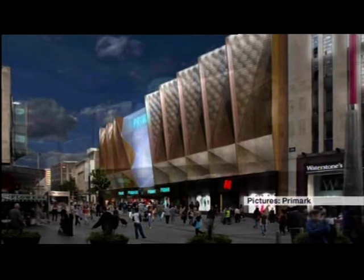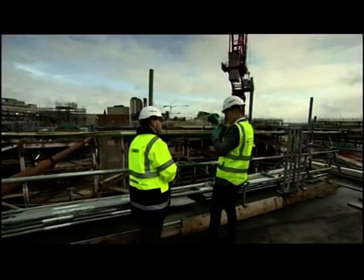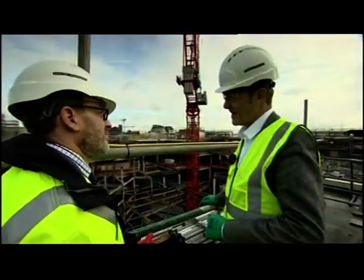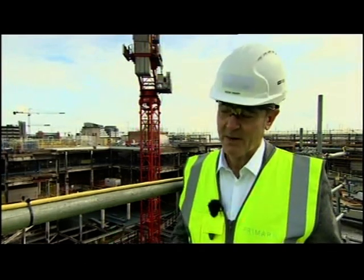And this is what the new store will look like when it's finished — five floors and four times bigger than the existing Birmingham store, just part of a continuing and rapid expansion programme for Primark. The company had been looking for larger premises in Birmingham for some time. A store of 160,000 square feet is quite hard to find, and it was really only a shopping centre like Pavilions that provided the relevant and big enough accommodation for Primark to come into.